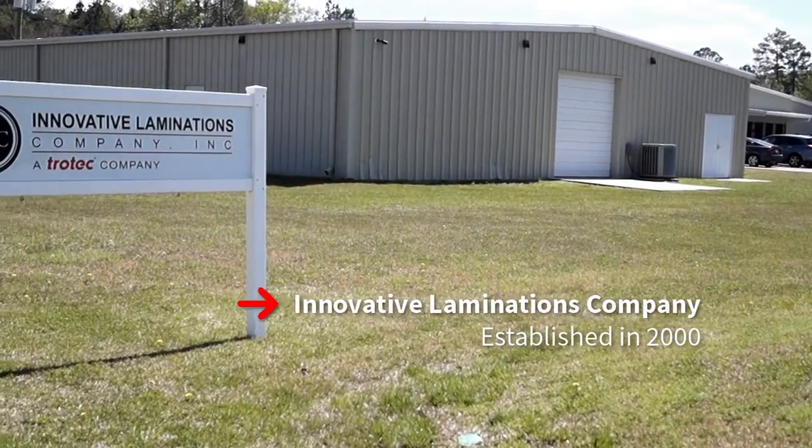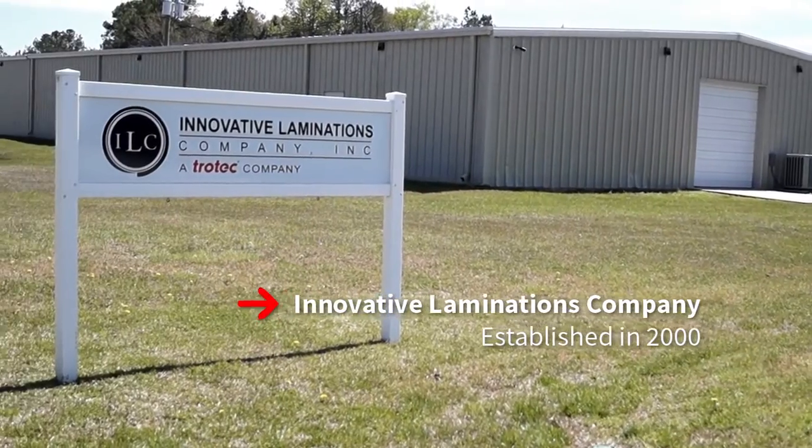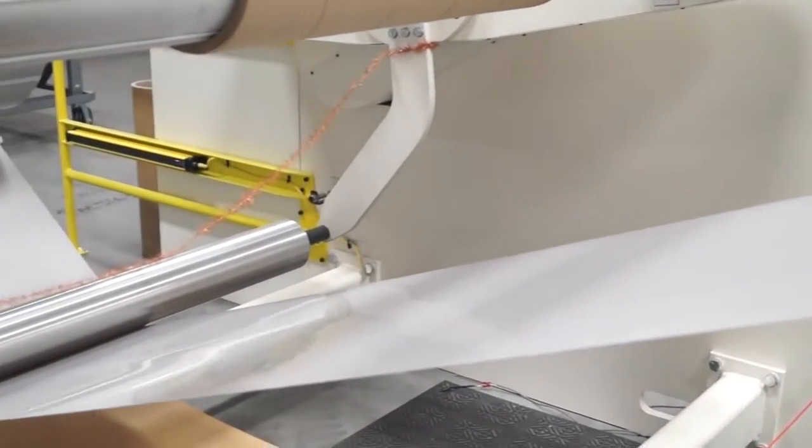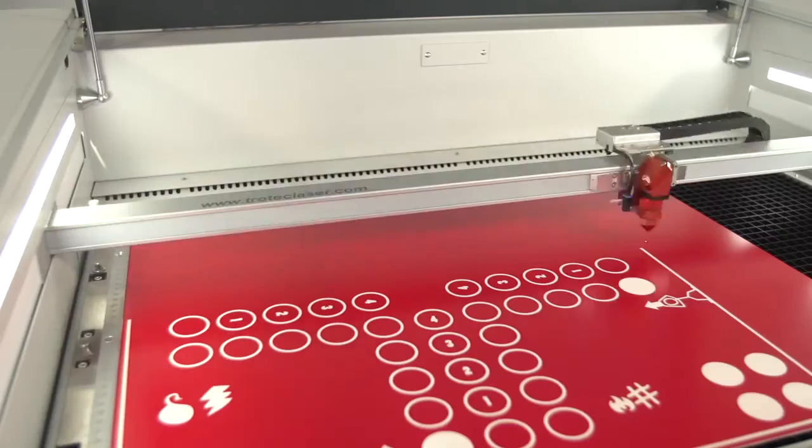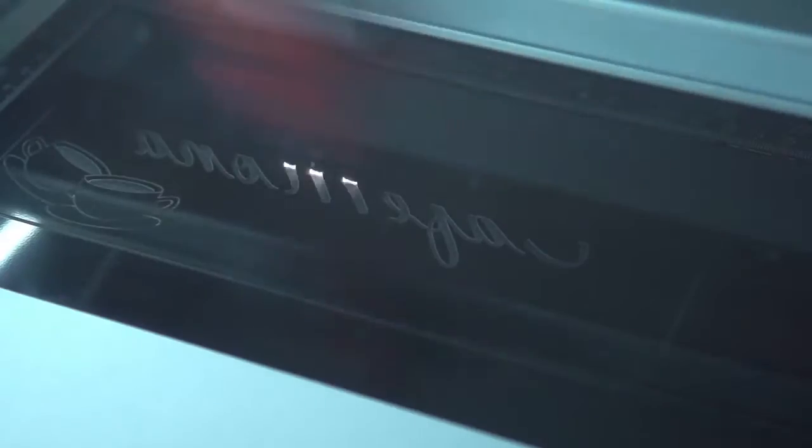I personally have over 30 years experience in manufacturing engraving products. I would now like to share a bit about our manufacturing facility with you. We have over 40,000 square foot of manufacturing facility here in New Bern. We have eight laminating lines that can run sheets and roll stock.